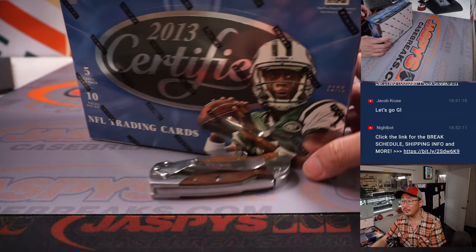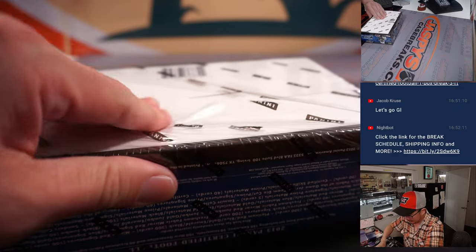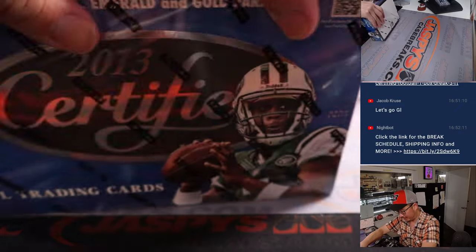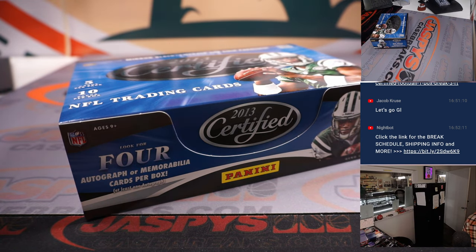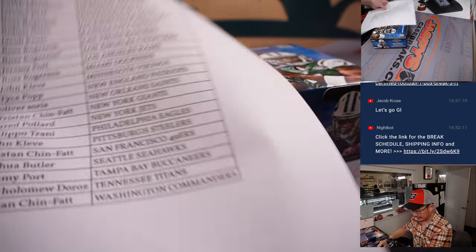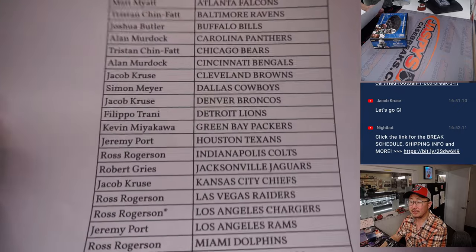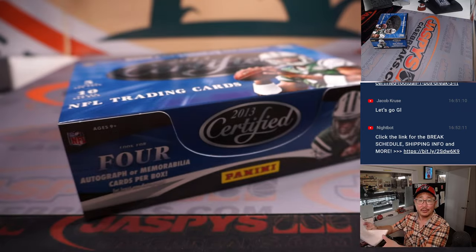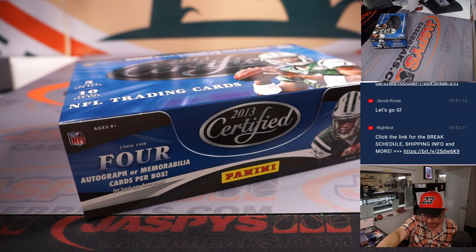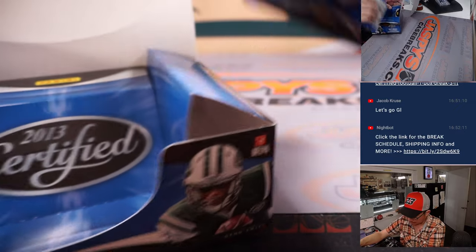There he is — Geno Smith. What a season for him. Final printout, hot off the presses. Monday the 16th, MLK Day. Thanks for joining us, and especially if you have a day off, thanks for spending a bit of your holiday with us. I appreciate that as well.